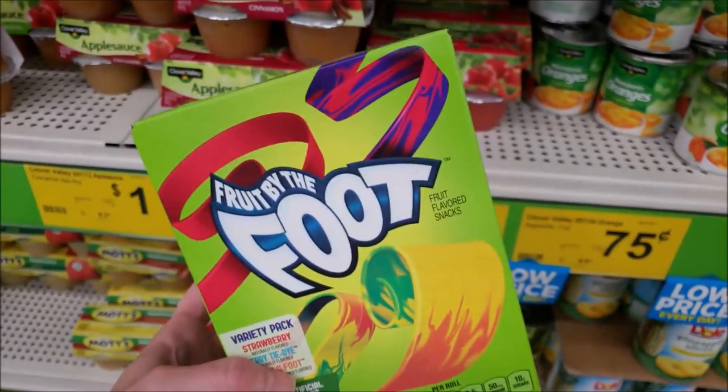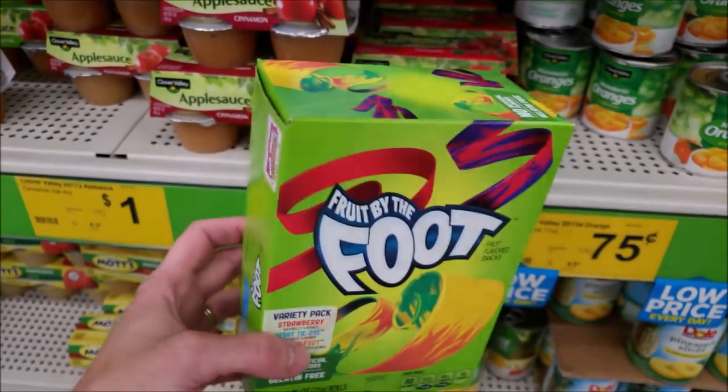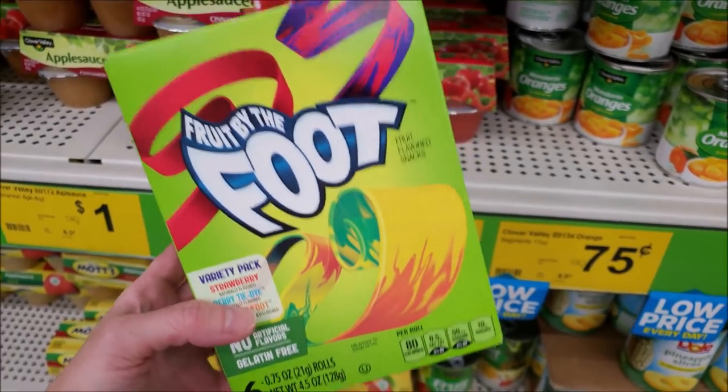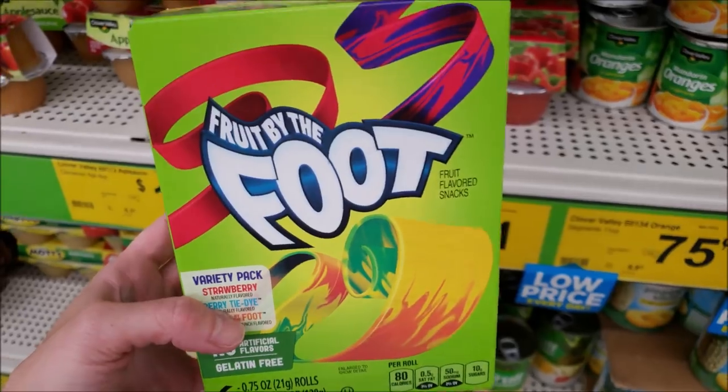Fruit by the Foot is $2 and there's a buy-two-get-one-free promo at Dollar General. There's also a 50-cent-off-two digital, so if you pick up three and use that digital, each box comes out to just $1.16 each when you buy all three.